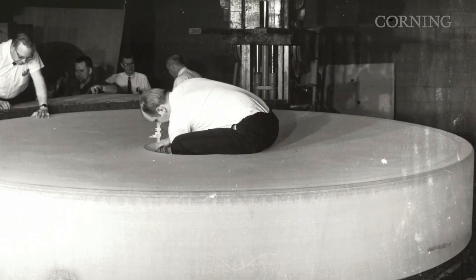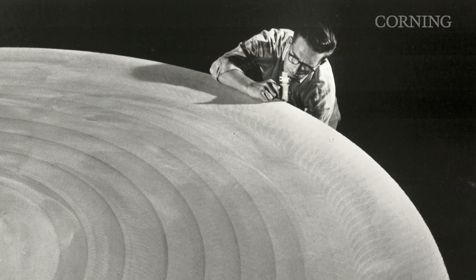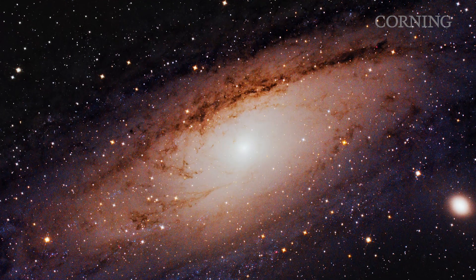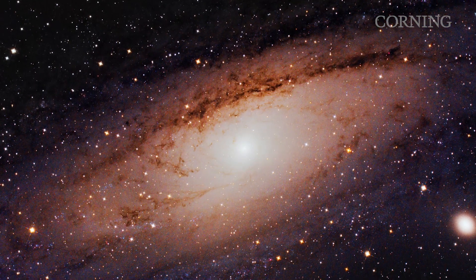I think probably the most interesting thing about ULE for me is the fact that it is the most stable material in the world. ULE, it turns out, is ideal for the harsh environments of space because of its extreme temperature stability.